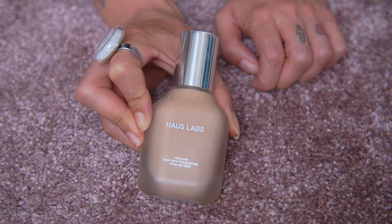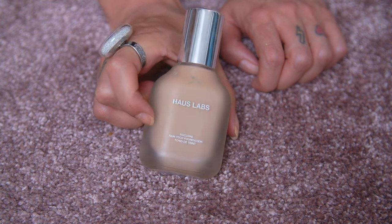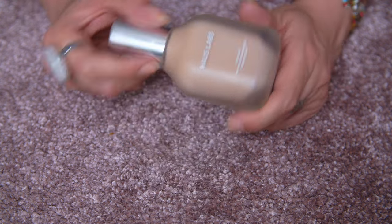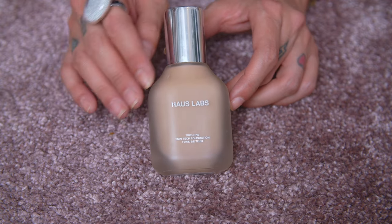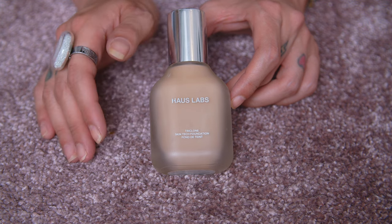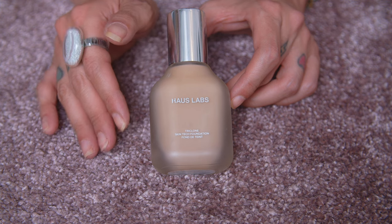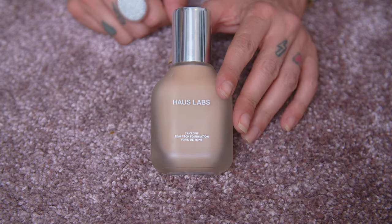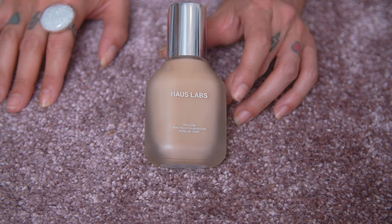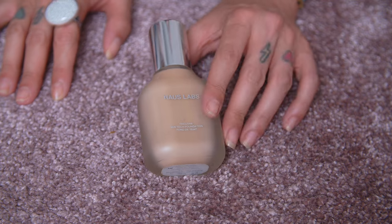The next one is the Haus Labs Triclone Skin Tech Foundation. I have this in shade 200 light medium neutral — a good shade match — however I don't like this formula one bit. It just does not wear well on my skin. I feel like my pores get clogged when I use this over a long time. It has some oils and skincare ingredients, but I don't feel like I need skincare in my foundations. I'm not a fan of the finish or the wear time. It was quite pricey — I'm going to put this in a box where maybe a friend would want to try it.